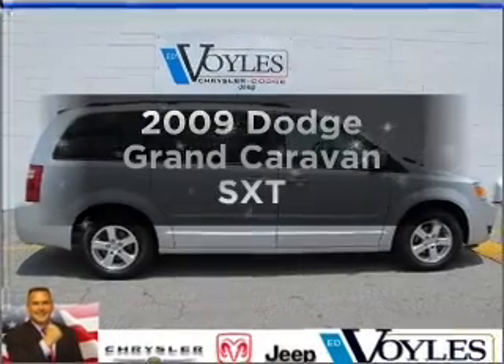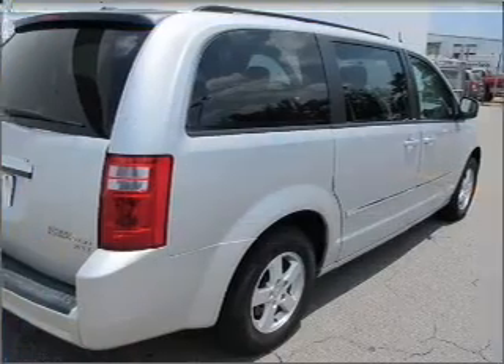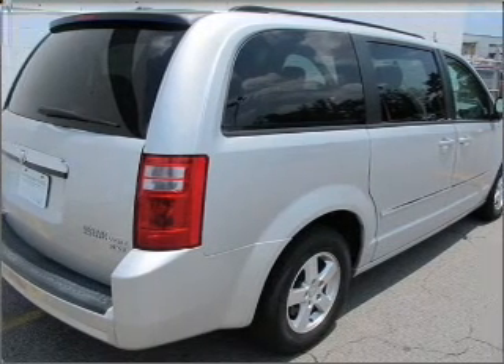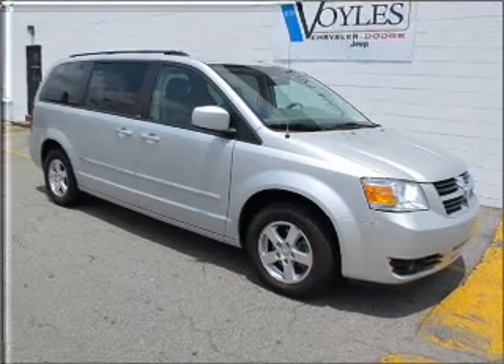Check out this 2009 Dodge Grand Caravan — this is the set of wheels you've been looking for. With a solid 6-cylinder engine connected to a smooth-shifting automatic transmission, premium wheels lend a distinctive appearance.